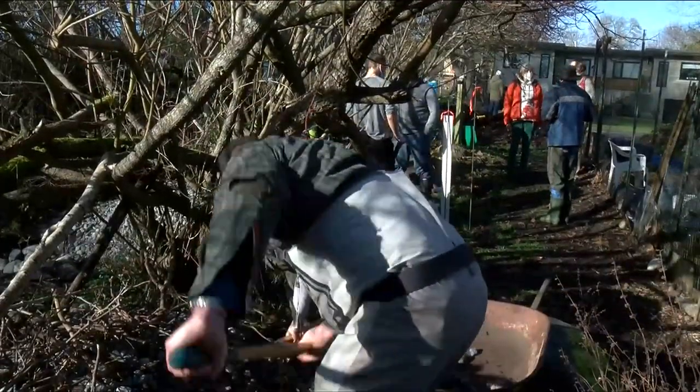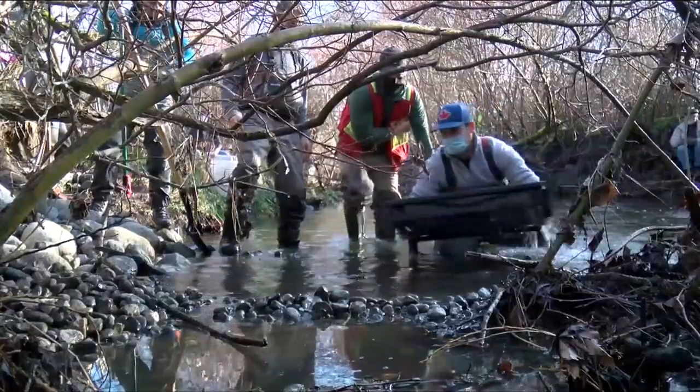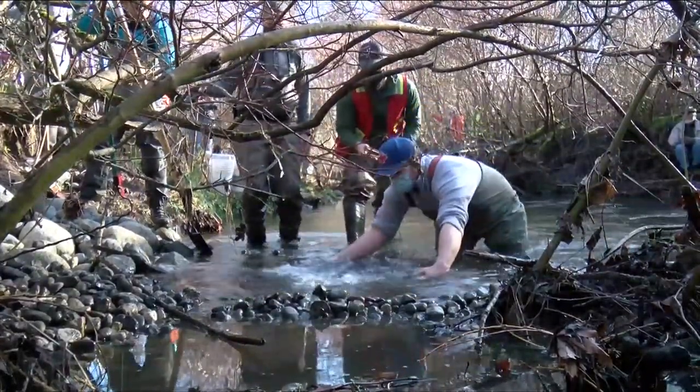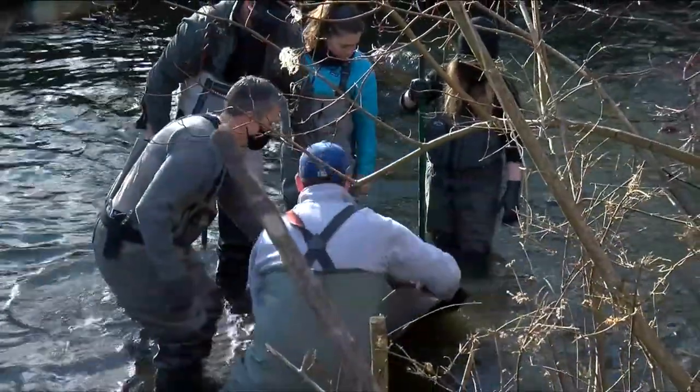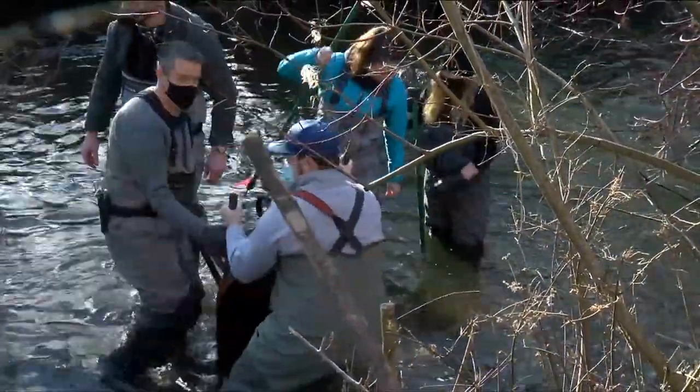It wouldn't be possible without dozens of volunteers — not just on this day, but the hundreds of people over the years who've helped restore the creek to get it to this point.